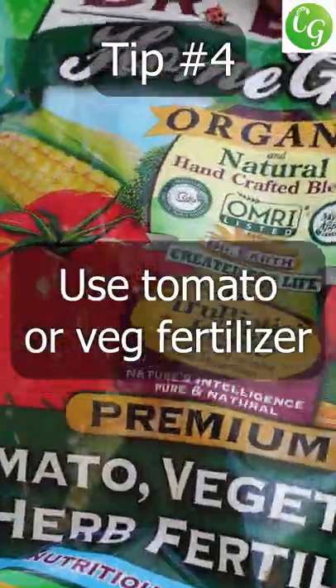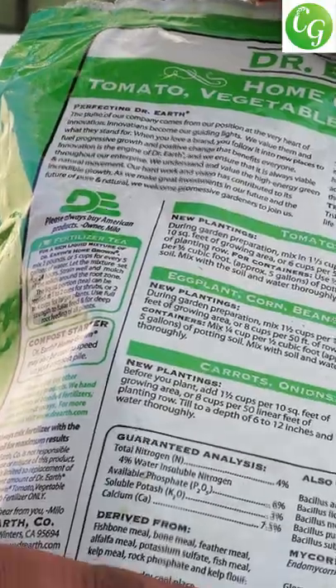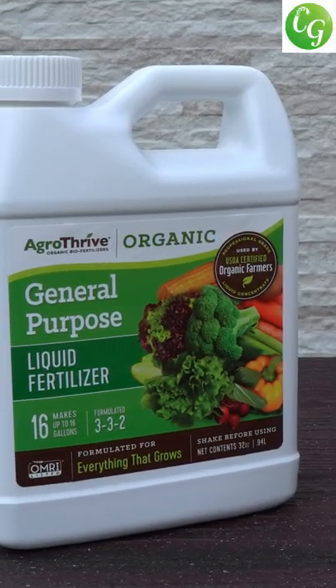Tip 4: Fertilize your cauliflower plants using a tomato or vegetable fertilizer. Organic fertilizers like Dr. Earth organic fertilizer or the Agro-Thrive fertilizers work very well for cauliflower plants.